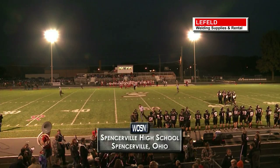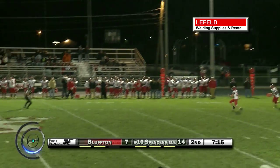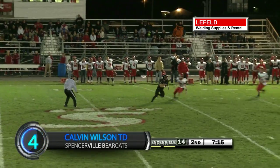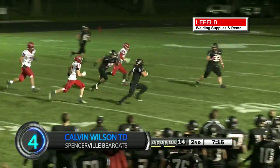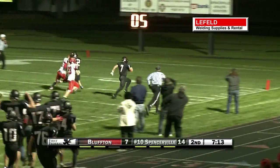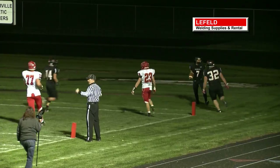Special teams making their way onto the countdown at the No. 4 spot. Calvin Wilson from Spencerville fields the punt on a bounce, flies a field, and slips a few tacklers along the way with some good blocks to spring him. 47-yard touchdown return as the Bearcats won a big NWC contest, 60-20 over Bluffton.